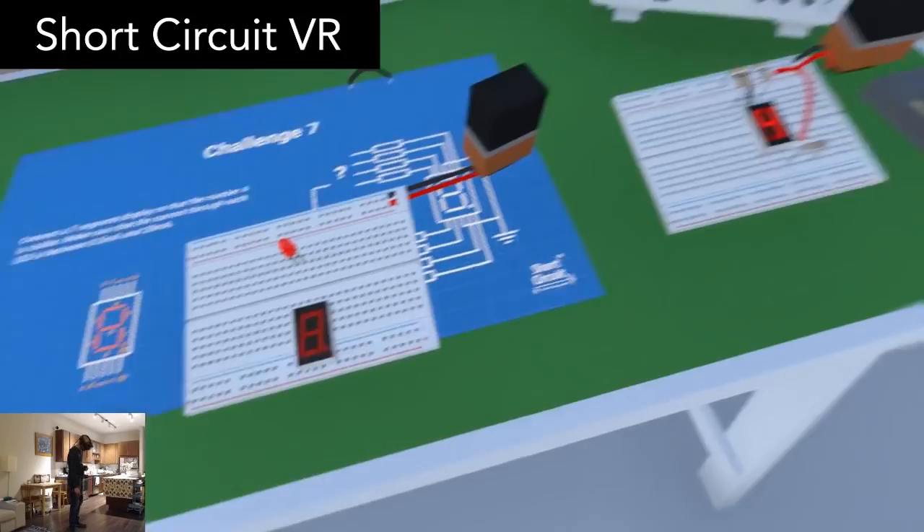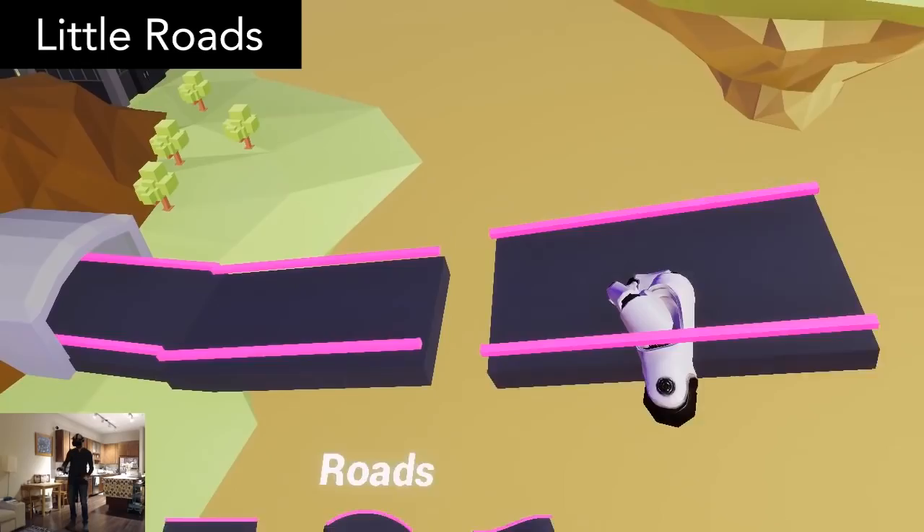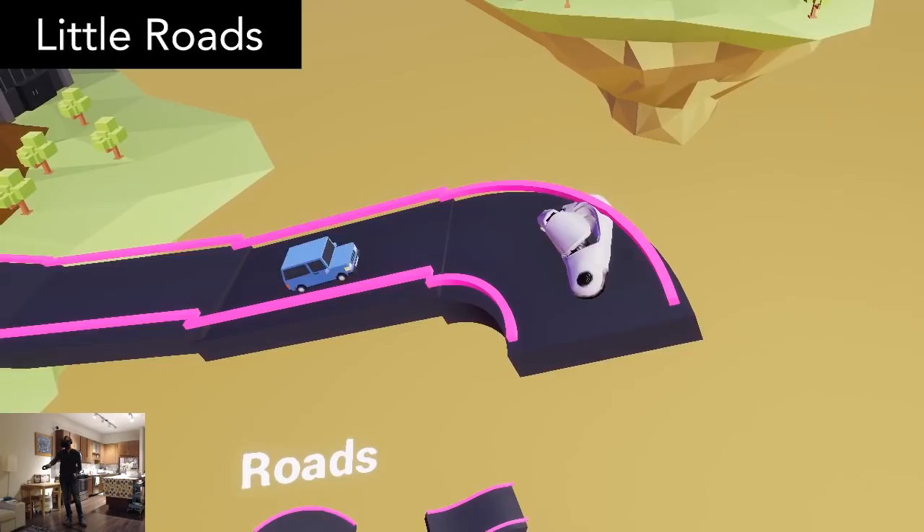Little Roads is a bridge building game. An endless stream of vehicles is leaving a tunnel and you need to help them reach the goal. You have a few different road pieces at your disposal — place those pieces in whatever pattern you like to get the vehicles across the chasm to the door on the other side. It's not a difficult game, but it is fun.